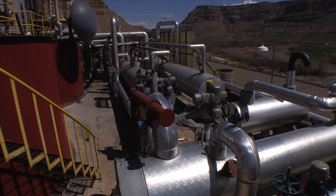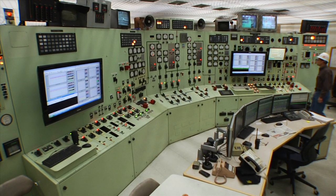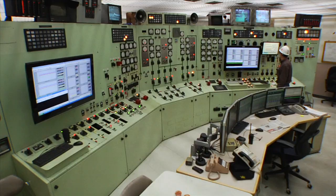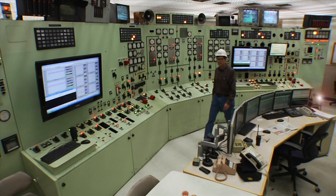This is a demonstration project. What we hope to gain from this is that we can successfully integrate solar technology with a fossil-fired power plant. We want to be able to get the advantage of the solar heat without impacting the operation of the coal-fired plant.